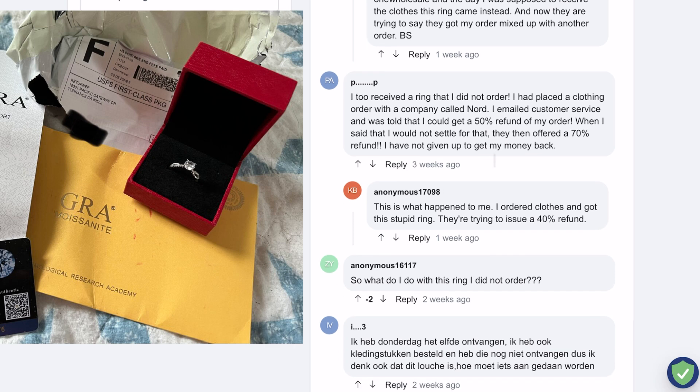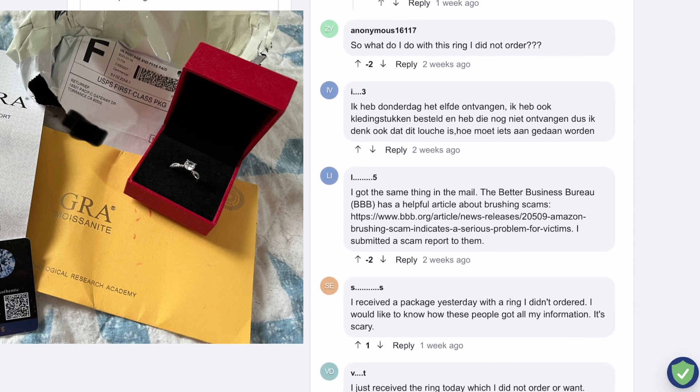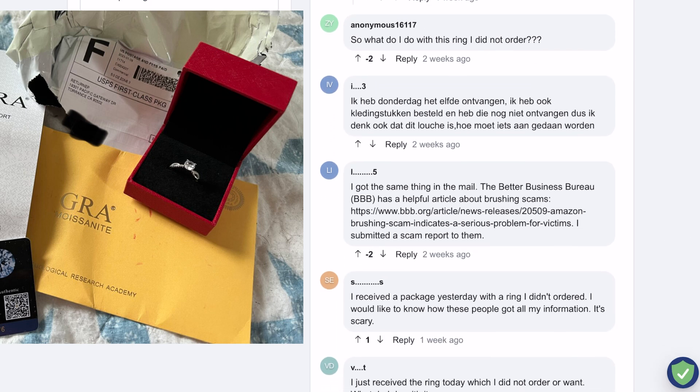But a few customers were able to prove that the item shipped was not even close to the size, weight, or description of the item listed on the website. This works best when large items are purchased and small items are shipped, because the large items could not possibly fit in the package that was sent to the customers.